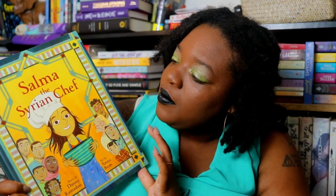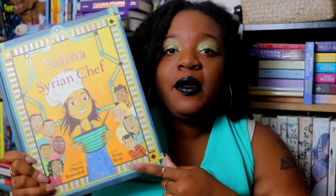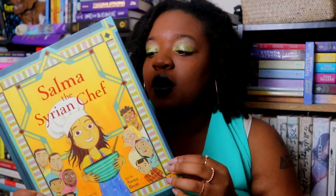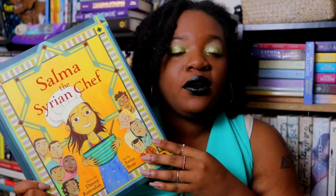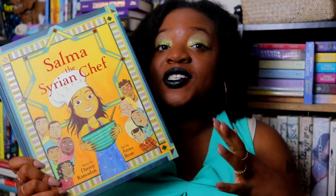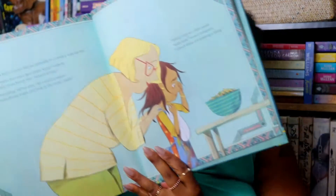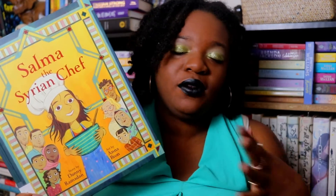The next one is Salma the Syrian Chef by Danny Ramadan, with art by Anna Braun. It's a picture book about a character named Salma who comes to the States with her mom from Syria — her dad is still in Syria. Her mom is really down and depressed, and Salma wants to make her happy by cooking a traditional Syrian meal, even though she doesn't know the recipes or ingredients. I really love the artwork in this one and I think it's going to be really heartfelt and warm.